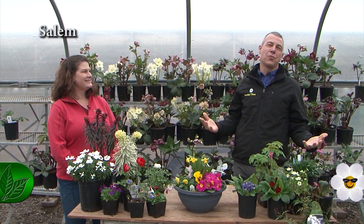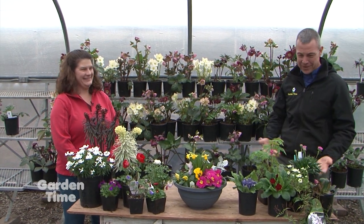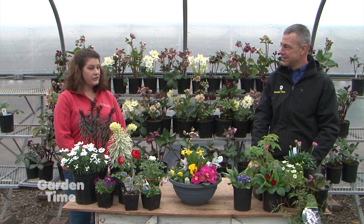After a long winter, it's early spring and we are so excited for color in our gardens. I'm with Diane down at Wauver Farms, and Diane, the place is bursting with color. You've got so many great things out right now — what do we have that we can get in our gardens this time of year? Well, there are lots of different options.